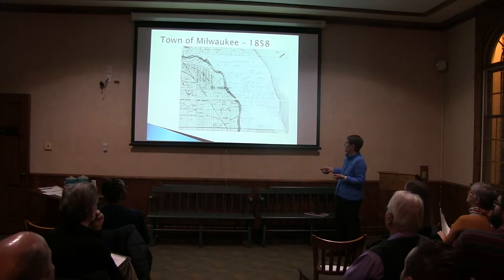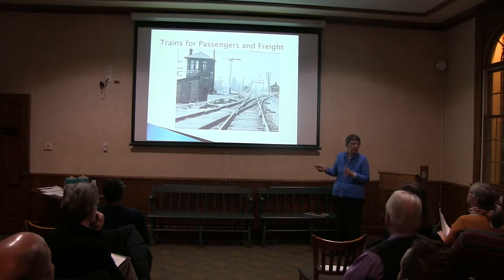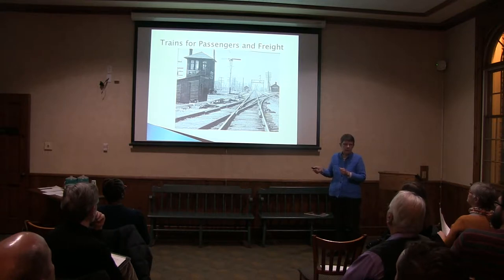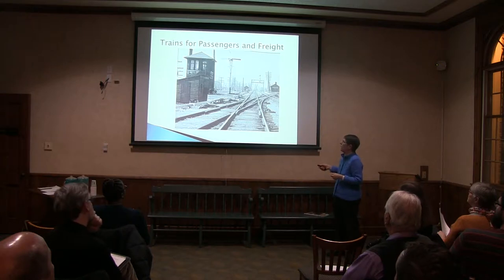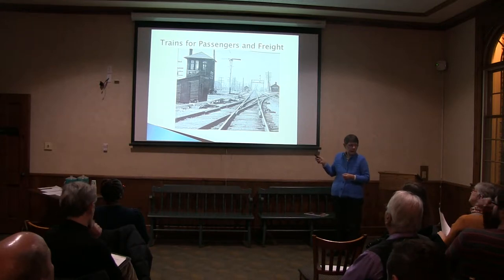This area down here called Ludovins — in 1873, things began to change. Part of what started to change was the trains came through. They came along the line that we now know as Oak Ridge, there on the far west side of the village. That train started in Chicago, slowly working its way north, so that by 1873 they could run it through here, and it went all the way up to Fond du Lac.